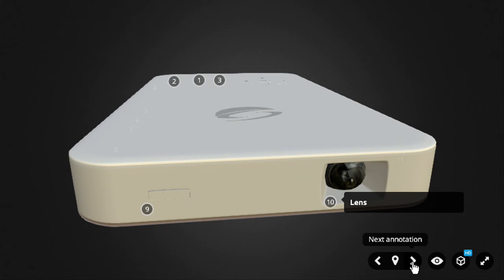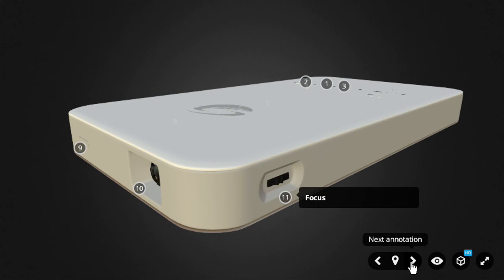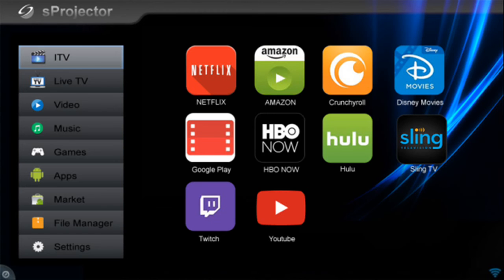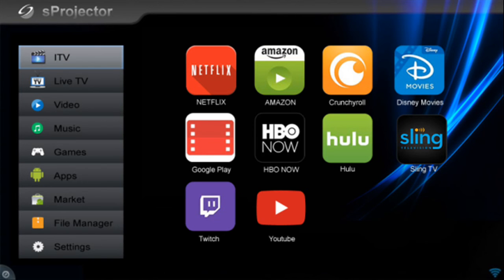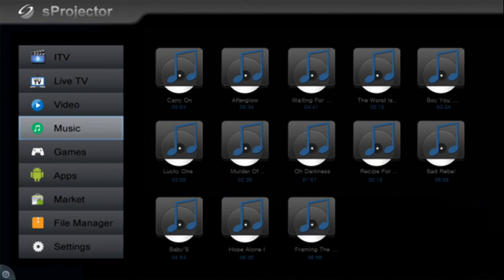The operating system of S-Projector is Android 5.1 Lollipop, and the UI is customized according to the projector concept. It supports Google Play Store, and users can download and install any app from the store. For better usability and easy access, it provides a wireless mouse and Bluetooth keyboard. It also supports a remote controller, so users can easily control the projector.